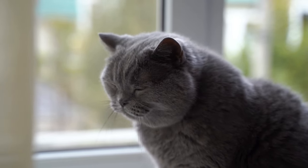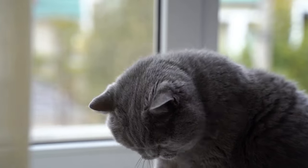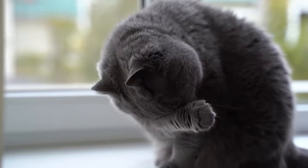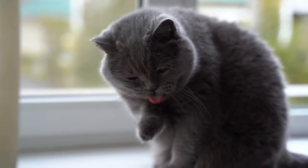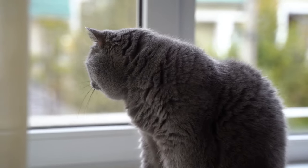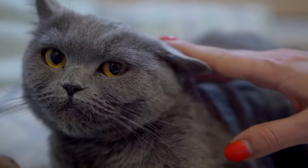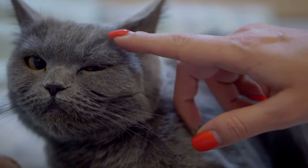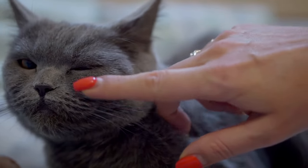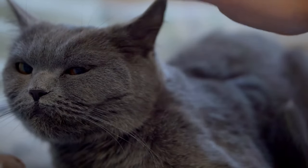Hey cat lovers, and welcome back to another video! The British Shorthair is noted as having a playful, affectionate, and intelligent nature. With their signature rounded faces and plush coats, British Shorthairs are just as cute on the outside as they are on the inside. They are fiercely loyal to their families and love to spoil their owners with love and affection. Being one of the oldest domestic cat breeds, there is a lot to learn about these beautiful felines, so whether you're thinking about getting a British Shorthair, or simply enjoy learning about cat breeds, this video is for you.